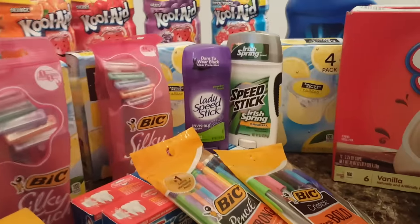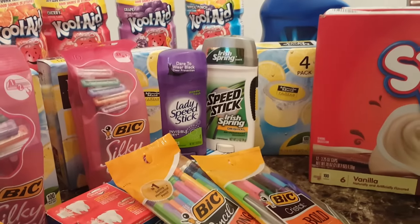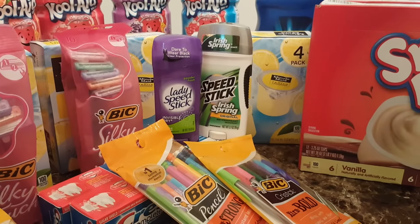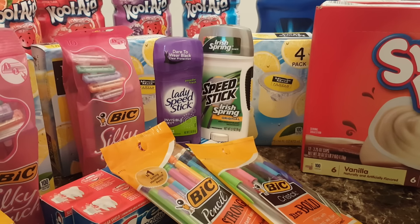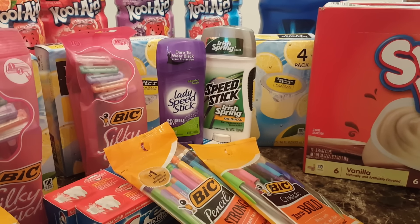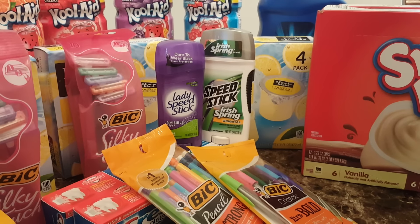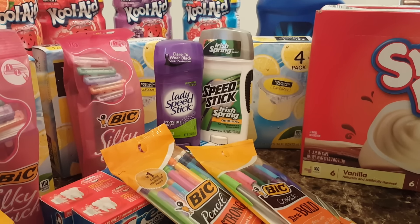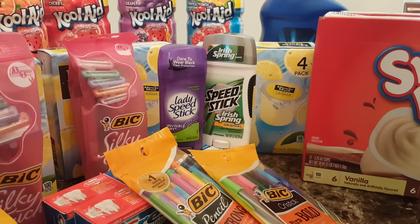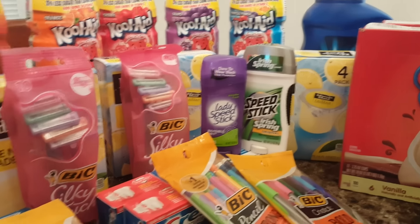The Lady Speed Stick is part of the Buy 5 Save 5, and also the Men's Speed Stick — they are both $1.19. We just recently got $0.50 off of one, I think from last week's inserts, which made each of the deodorant only $0.69. I believe that's a great price.